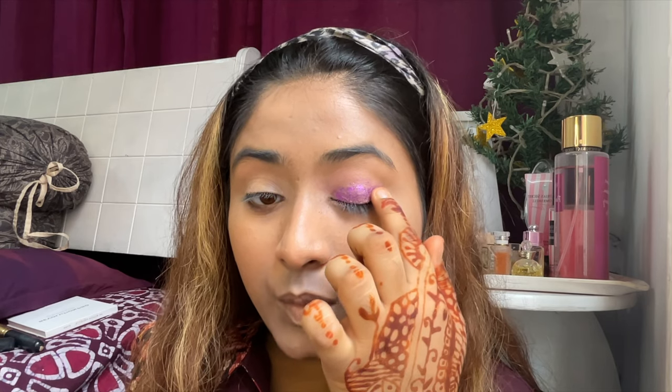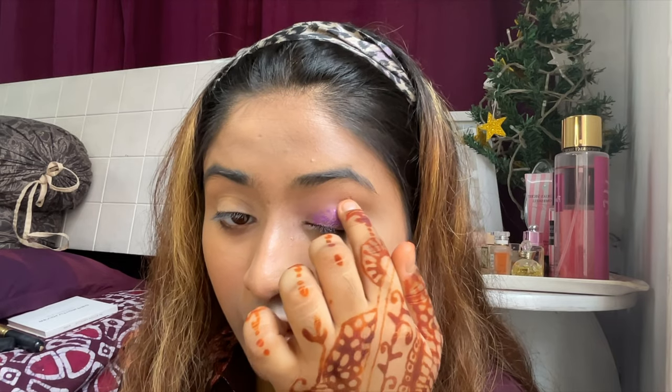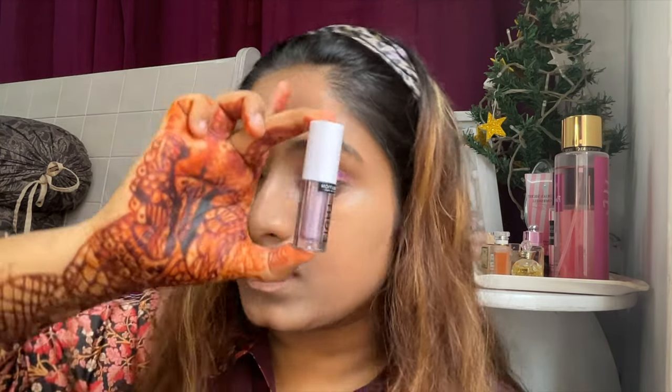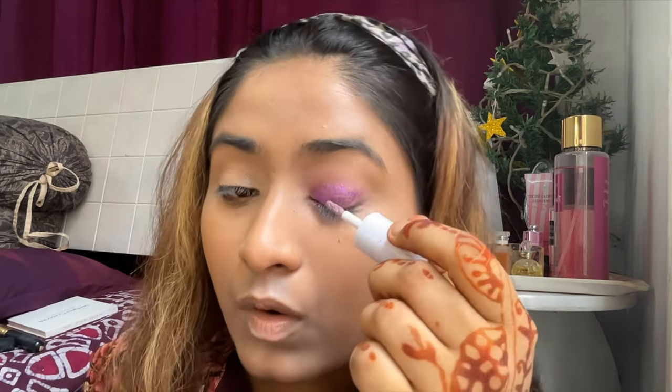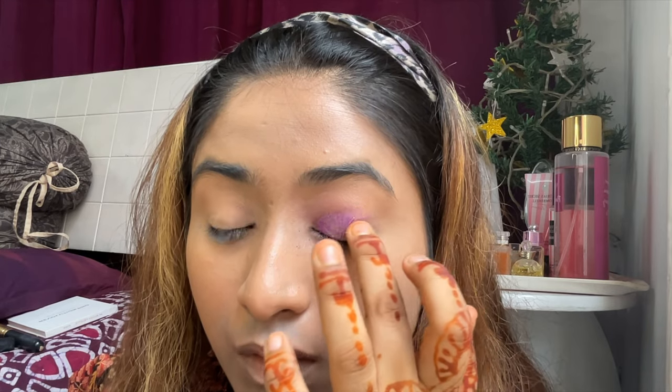I'm going to add glittery shadow under the eye using my Revolution Eye Light — this one is also violet in color. I'm going to blend it out. That's it; I'm going to repeat this whole method on the other eye. My eyeshadow is all done — I'm going to brush off the excess glitter that has fallen onto my cheeks.